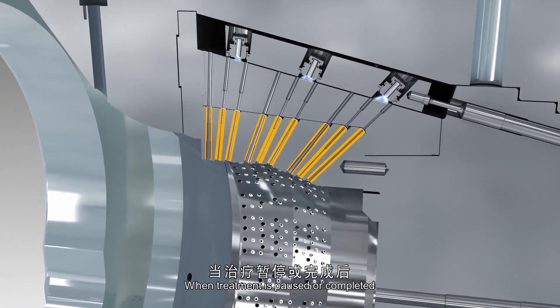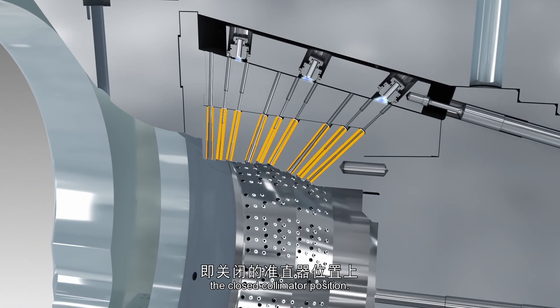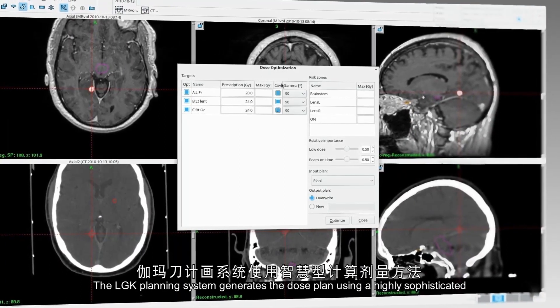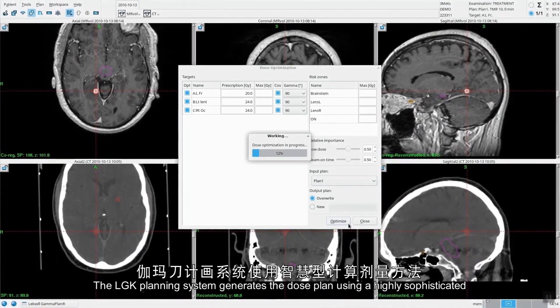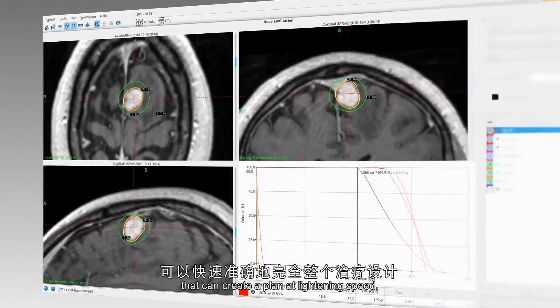When treatment is paused or completed, the sources are moved into a shielded position — the closed collimator position. The Lexell Gammaplan treatment planning system generates the dose plan using highly sophisticated software that can create the plan at lightning speed.